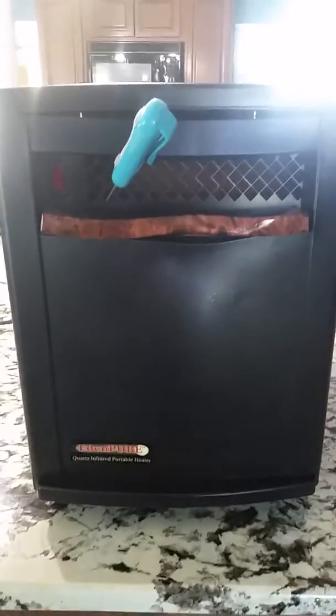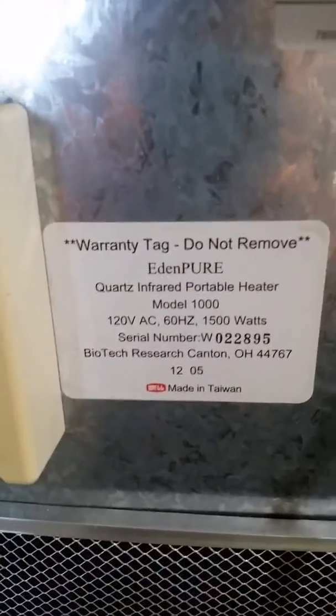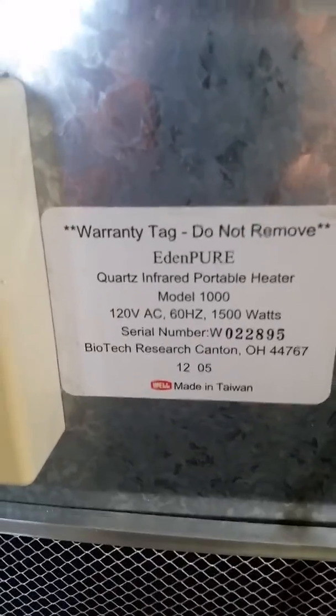Excuse the excessive sunlight. I'm shooting a demonstration video for a quartz infrared heater in almost August. It's not going to be a long video — I just want to show you some pertinent information. It is an EdenPure quartz infrared portable heater, model 1000, serial number ending in 2895. It is used and this is a demonstration video.